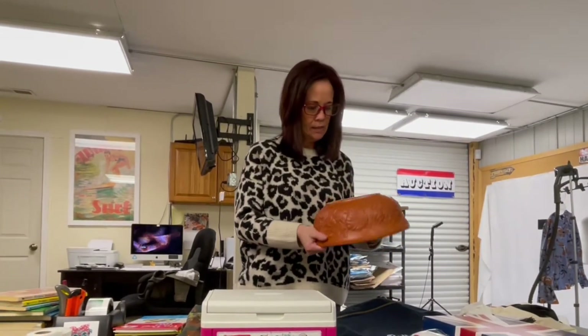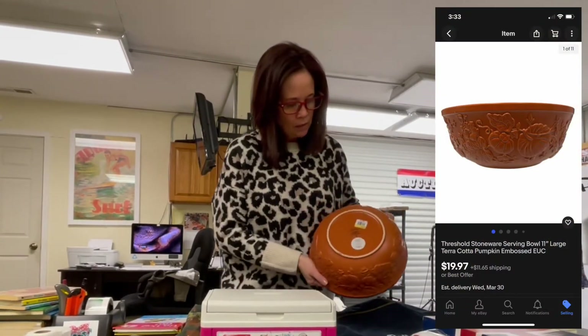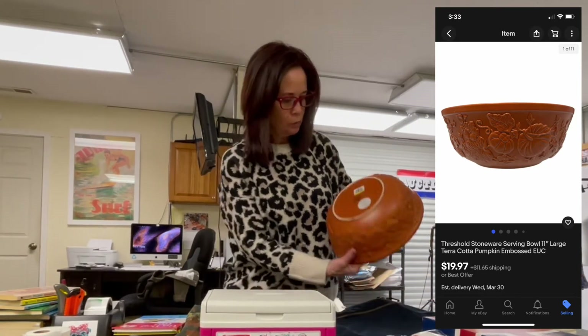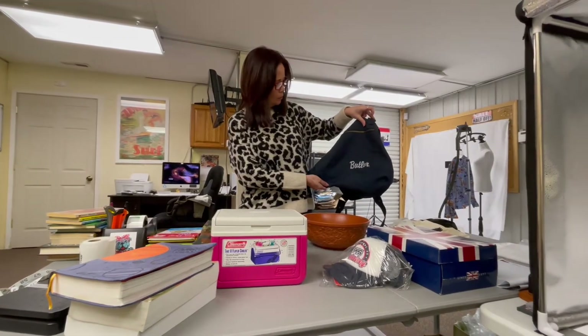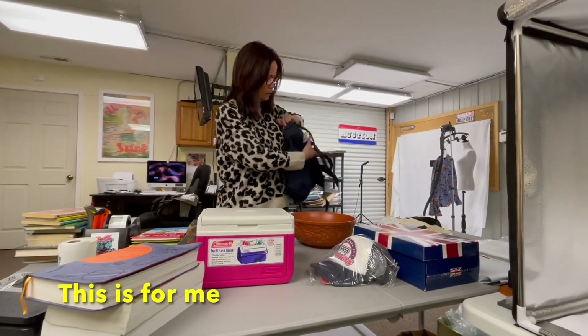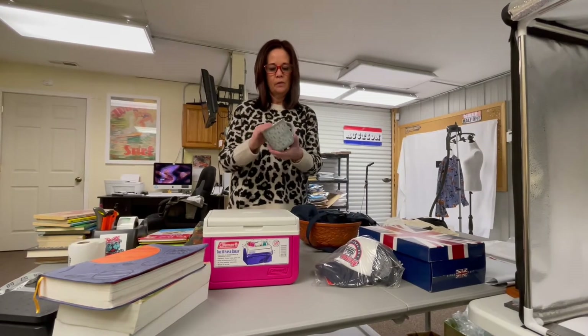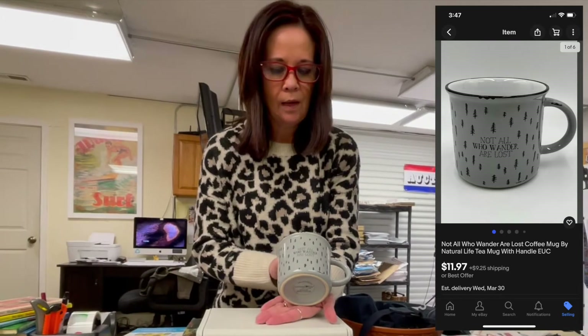Also picked up this for $5.99 — two stickers still on it — this Threshold serving bowl, it's a fall serving bowl. And a Butler bag; one of my boys went to Butler, so picked that up.